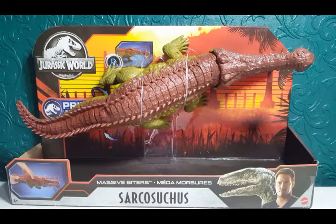Hi everyone, Lee Magpie here and today we're going to look at the new Jurassic World Primal Attack Massive Biter Sarcosuchus. This looks absolutely awesome.